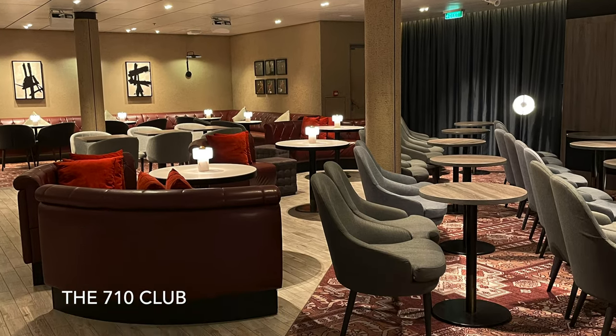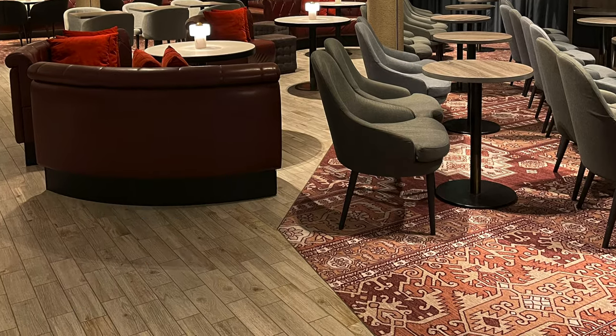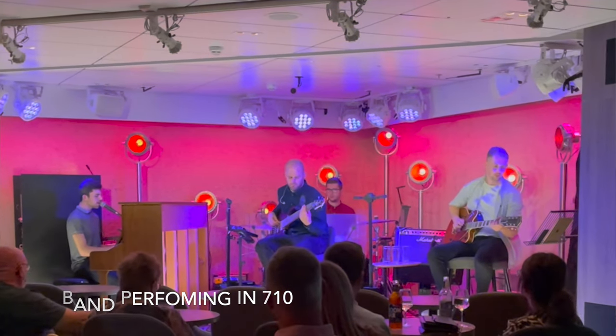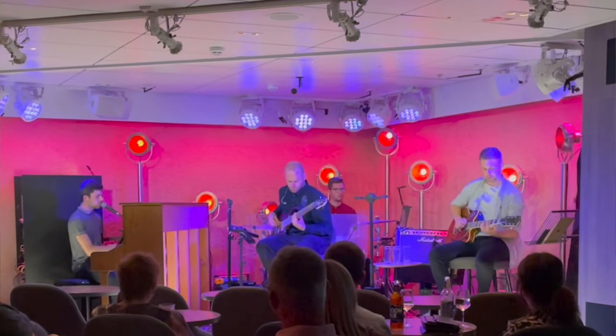Just like other P&O ships, there's lots going on around the ship — you'll have a busker who might be in Brodies, comedians in the Clubhouse, and Pulse will be on in various locations. There is also 710, which is another great addition curated by Gary Barlow, so the Take That theme is strong on this ship. There's essentially a house band in there that plays a selection of songs around a different theme each night. You can book now to go in — when we were on you couldn't and just had to queue. A bit of a tip: the late show is the easiest one to get into.